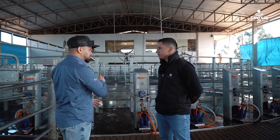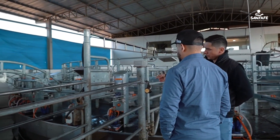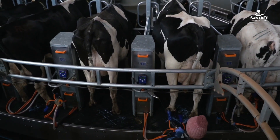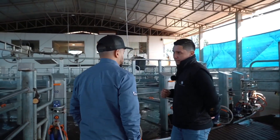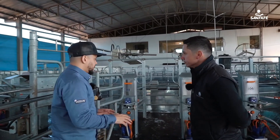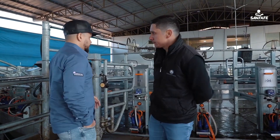How many people work in the milking process? Today we have three people at the start of the carousel. One is responsible for the double pre-dipping and the three jet strip cup test. Then there's another person who only dries the cow's teats. And another person who only attaches the milking machines. At the end of the carousel cycle, there's a person who performs the post-dipping. Then this cow is released by lot. So there are four people working directly on the carousel during milking.